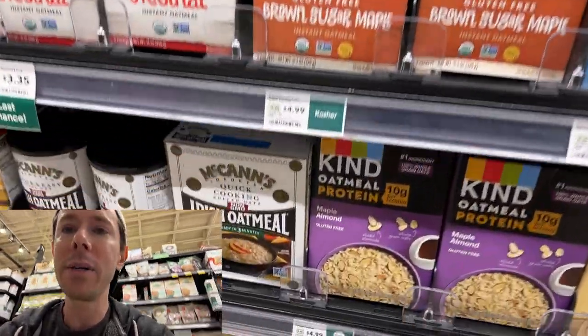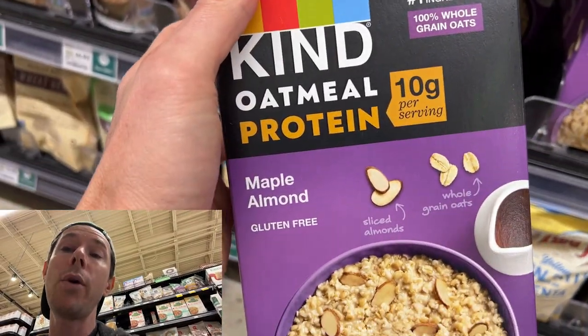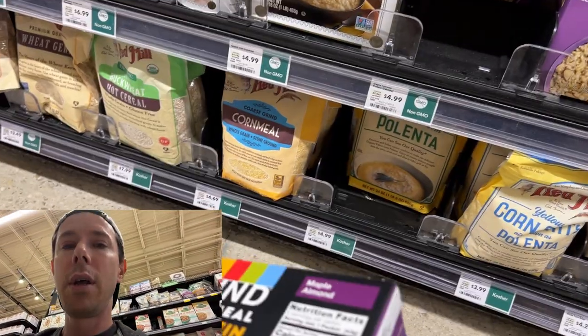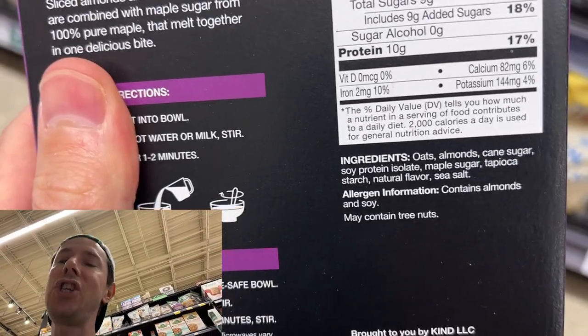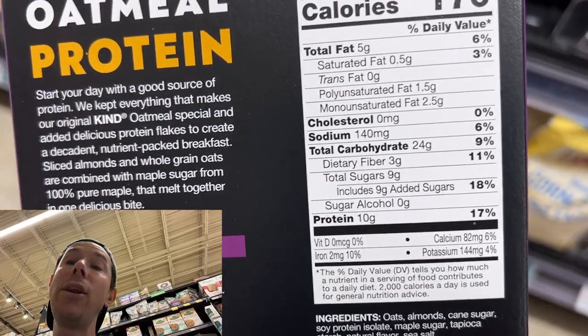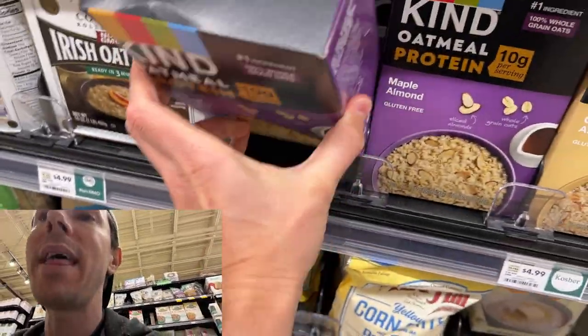You took what was a healthy breakfast and made it quasi-dessert. Then there's this protein oatmeal — 10 grams of protein, you're sold. But just like those bars, the source of protein is soy protein, which is the cheapest form you can get. And there's cane sugar — nine grams per serving. So once again, two and a quarter teaspoons. You've got to read the ingredients if you don't want that.